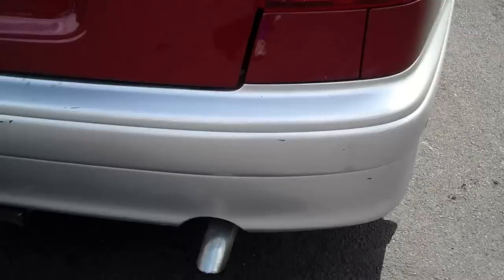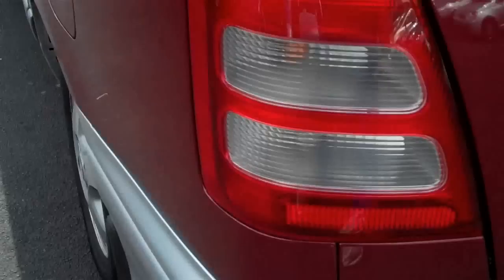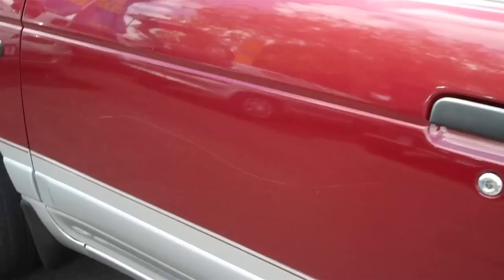Now there are a couple of little nicks and scratches — see if you can pick them up on the camera there, just on the bumper. Very minor sorts of bits and pieces. There is a scratch on the left-hand front door along here, but all in all it goes with the age of the vehicle.